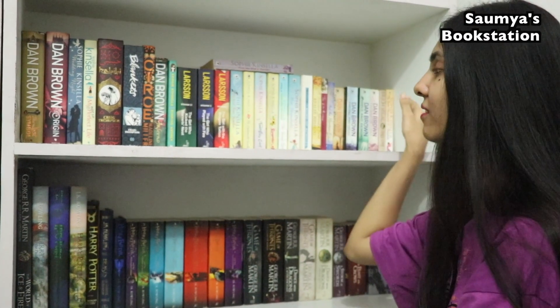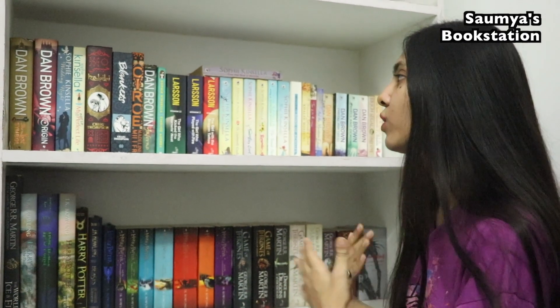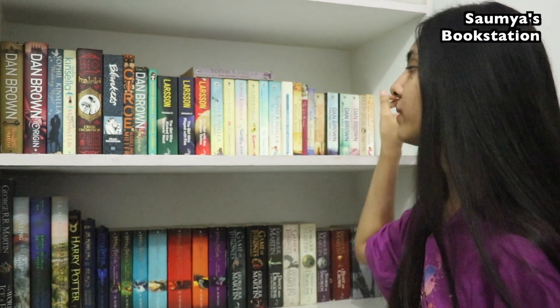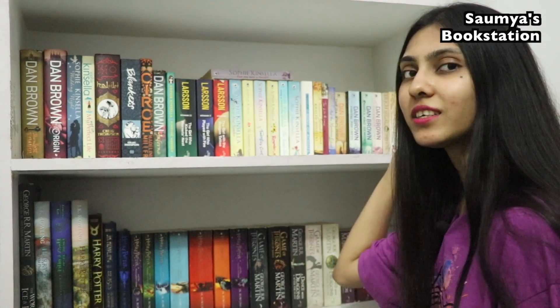Now if I talk about these two bookshelves — I have books from different genres in this shelf, but I have multiple books written by one author. In case of quite a few authors here: I have books by Khaled Hosseini, Madeleine Miller, Dan Brown, Craig Thompson, Stieg Larsson, Sophie Kinsella. The genres are different.